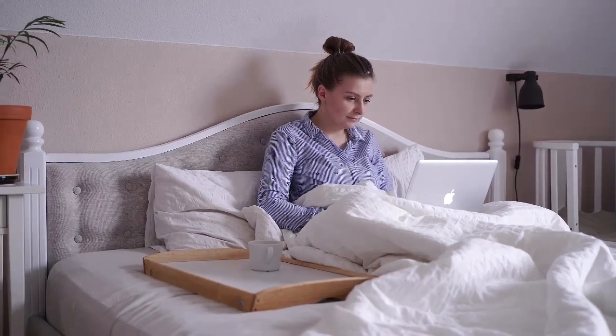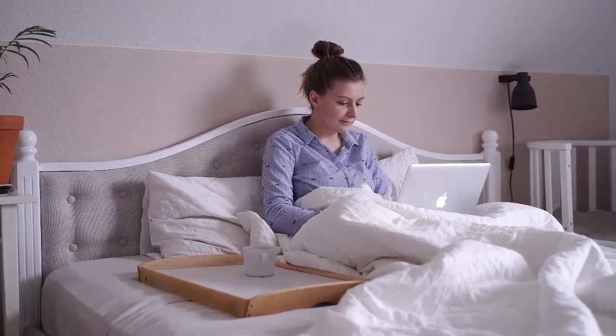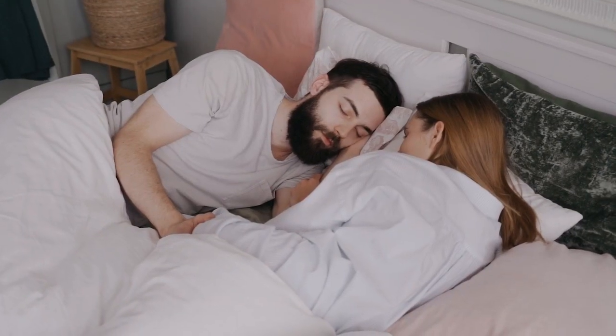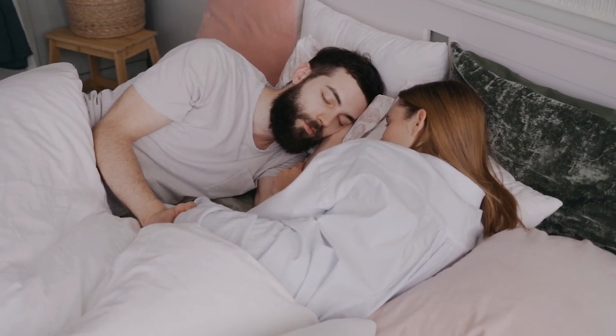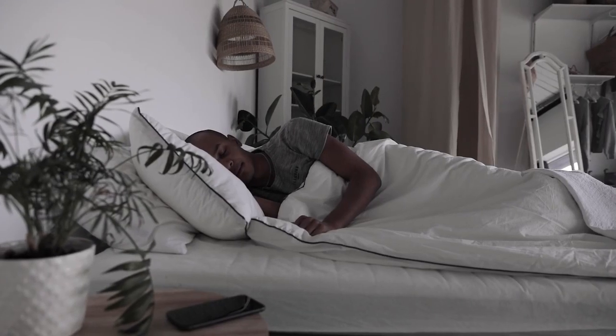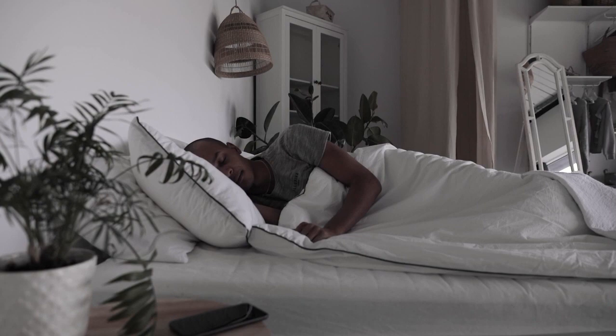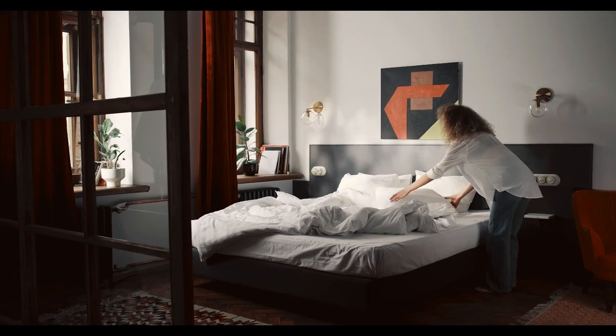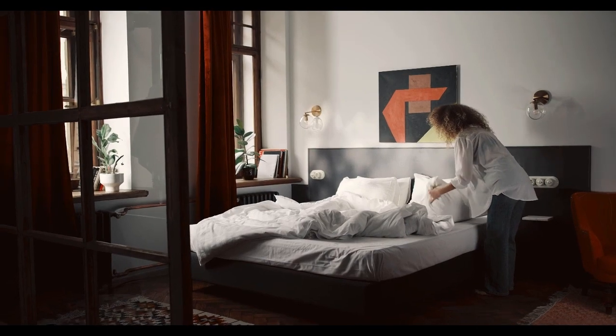Plenty of mattresses offer affordable price points while still featuring the same top-tier materials and strong performance as their pricier counterparts. For our best affordable mattress guide, we've selected beds based on factors like expected durability, quality of materials, and of course, sticker price. Let's start with this video's top 5 best cheap mattresses.